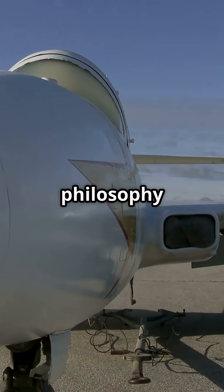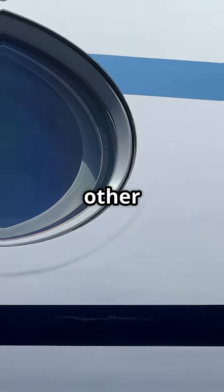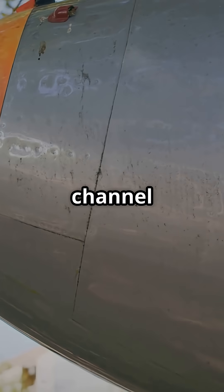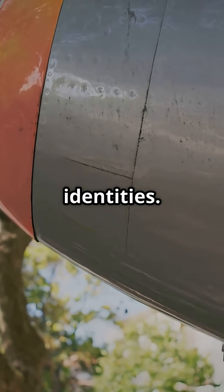One design philosophy pushes sharp lines, angles, and a lean aerodynamic stance. The other leans into curves, smooth transitions, and a gentler aesthetic. Both noses channel totally different engineering eras and completely different brand identities.